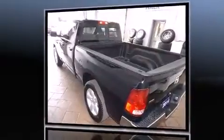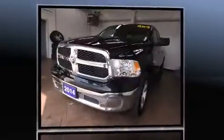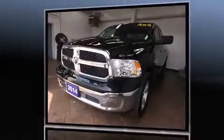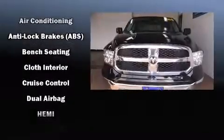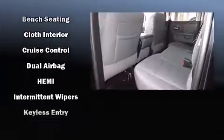It's equipped with tons of terrific amenities, but it won't break your budget — such as remote keyless entry, delay-off headlights, variably intermittent wipers, a trip computer, a rear step bumper, power door mirrors, heated door mirrors, and power windows.